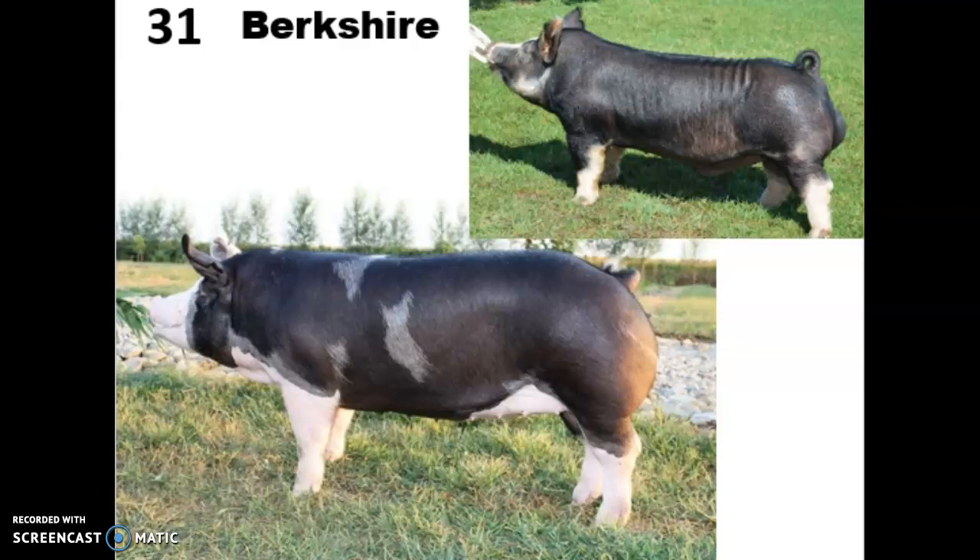If you remember the piglets we had last year in 2020, those piglets were Berkshire piglets, and you might have recognized those.